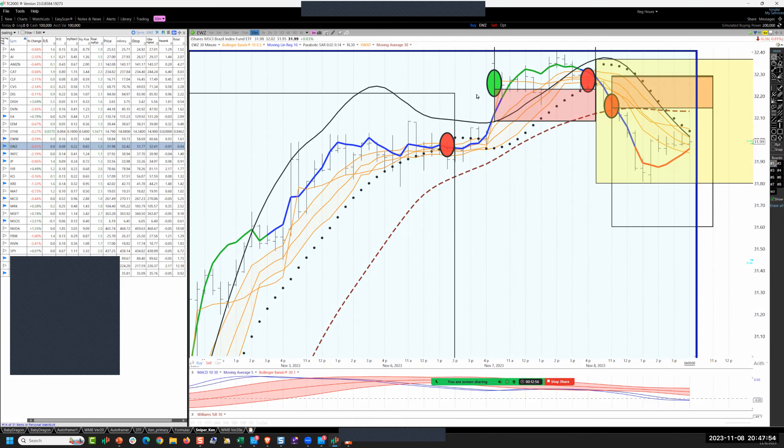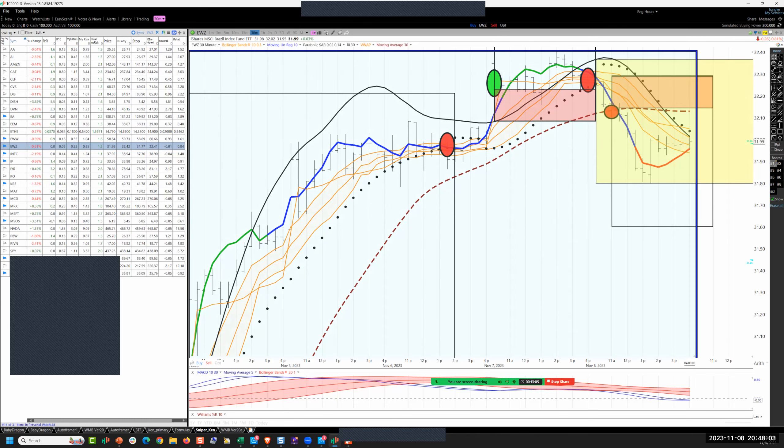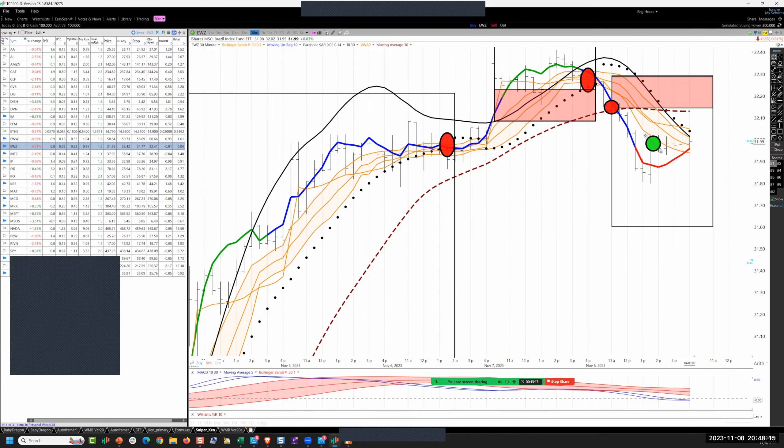Brazil: got the continuation short as it crosses the Bollinger Band mean. Standard risk to the top of the dragon. On a better day maybe I take that exit at the dragon, but this has been so good and so complacent that I felt like there could be shenanigans tomorrow and decided to let it develop. It stayed below the PSAR and did not break through the dragon. I'll be ready to protect that small open gain tomorrow, but I'd really like to see this gap down and collapse.